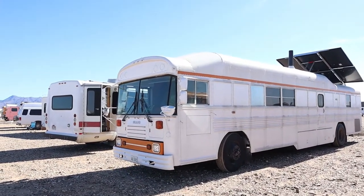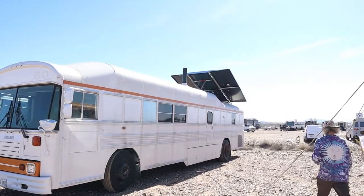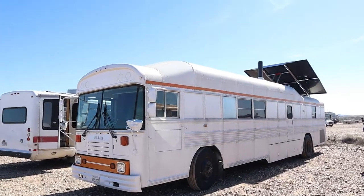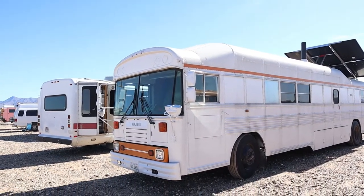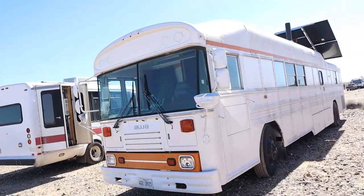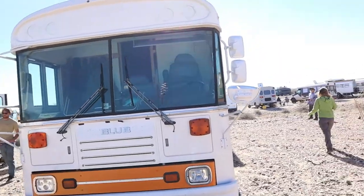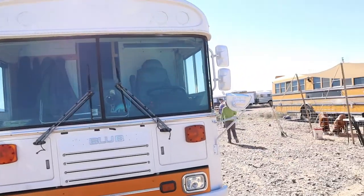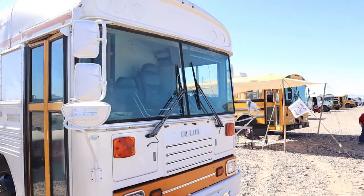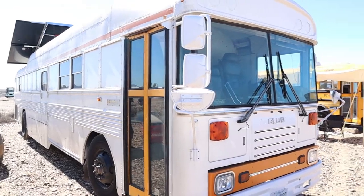Here you go with the Bluebird — diesel pusher. Got a big solar up on top. There's a couple of the guys from Russia, and the leg is from Chicago. The nicest out of Illinois.